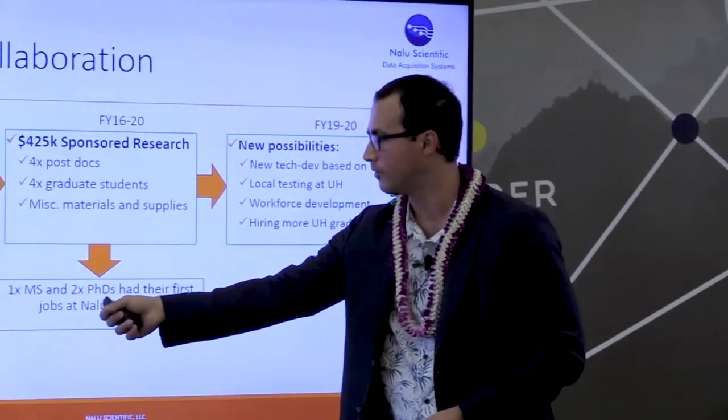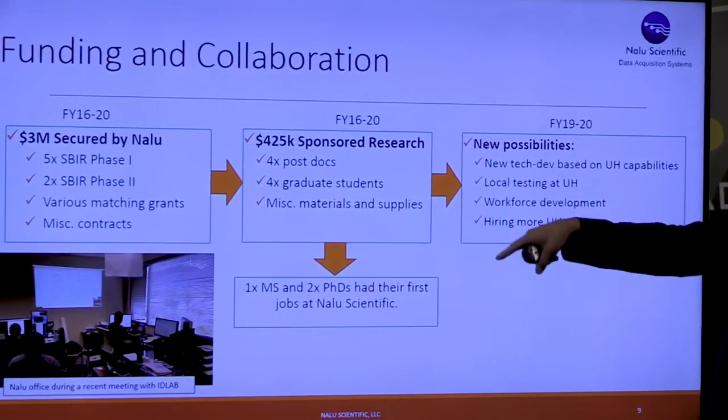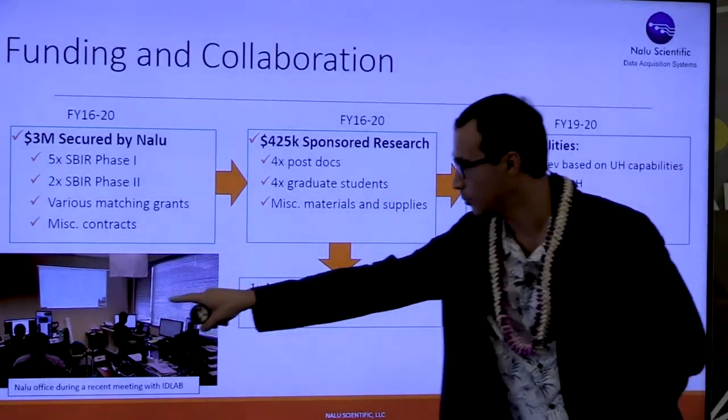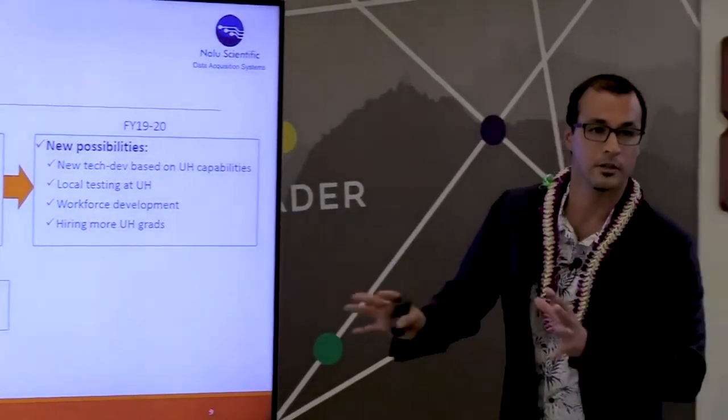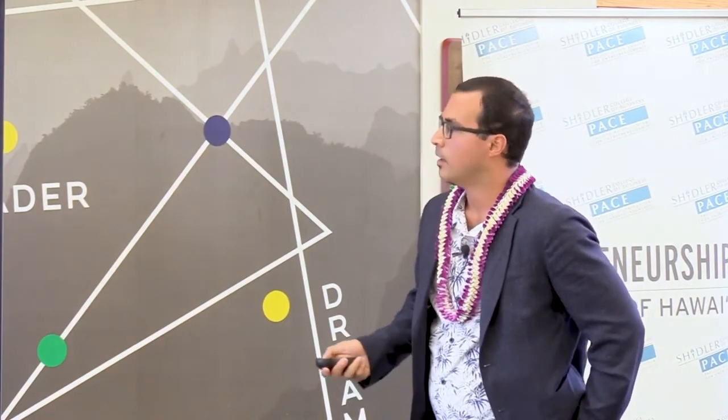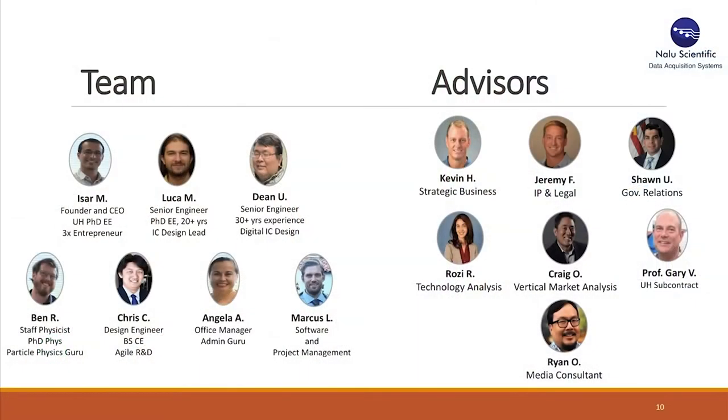Here's a typical day at our office — you can see a big display with the UH team on the webcam. We do a lot of close work with the UH team. Our team includes me in electrical engineering with multiple startups, Luca and Dean as senior engineers with 20 to 30 years of experience. We also farmed junior talent — Ben, Chris, Angela, and Marcus — who are doing software, hardware, physics, and other technical work.